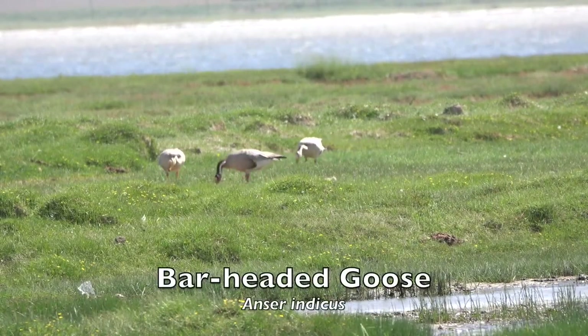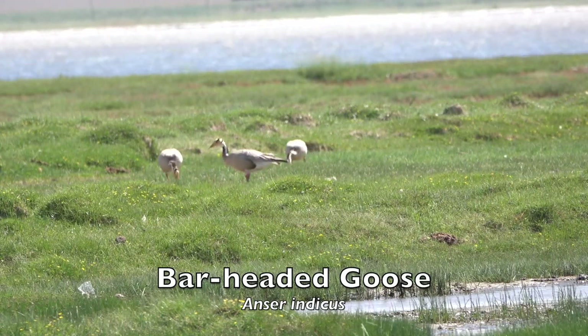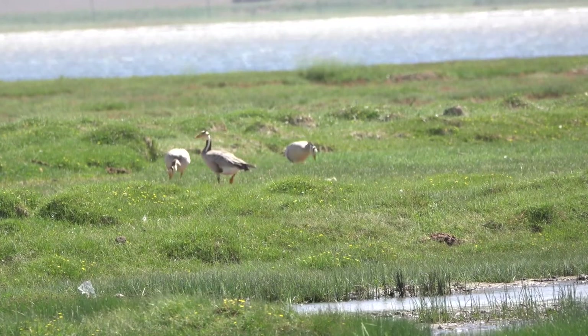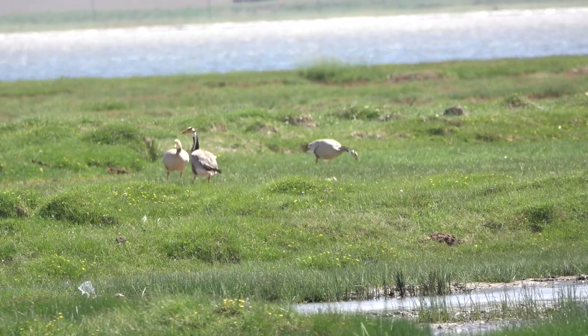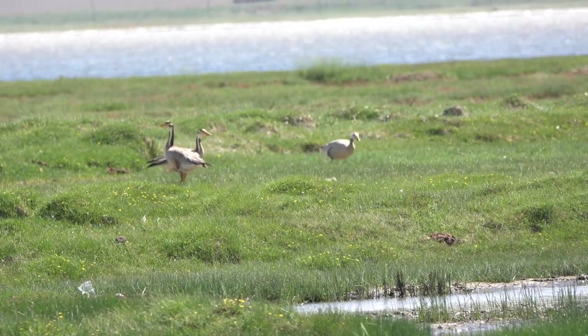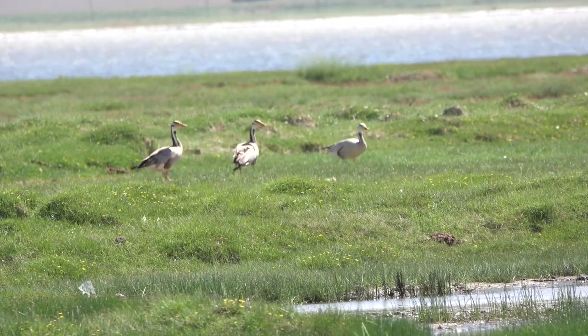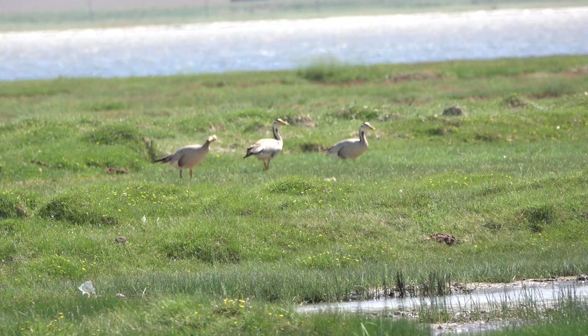The summer habitat of the bar-headed goose is high-altitude lakes, where this species grazes on short grass. It has been reported as migrating south from Tibet, Kazakhstan, Mongolia and Russia before crossing the Himalayas.